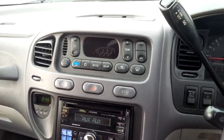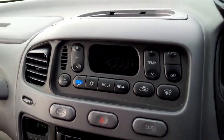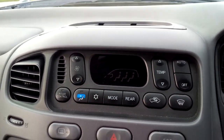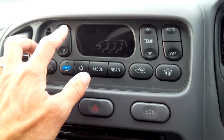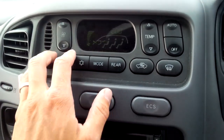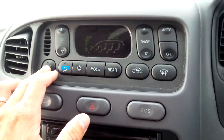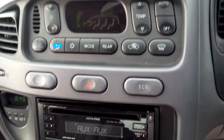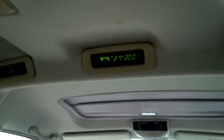The Exceed 2s and Super Exceeds usually have this digital climate control system on the Space Gears, which is actually very nice and easy to use. You can control the rear from here as well, but there is a separate set of rear controls. There's the display.